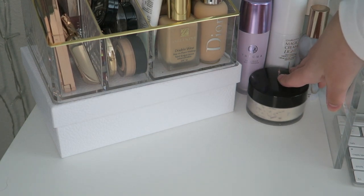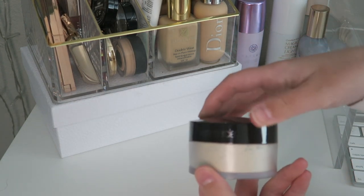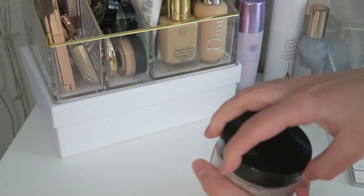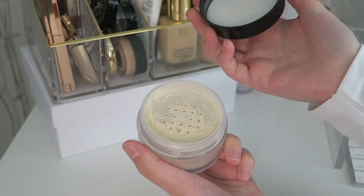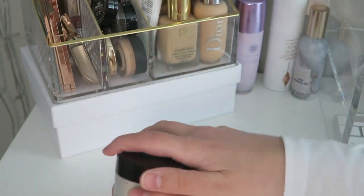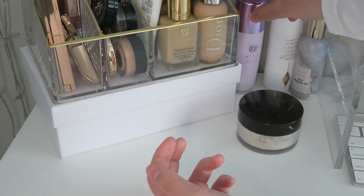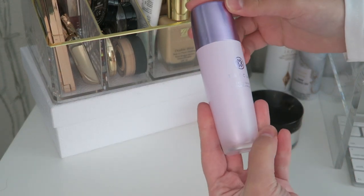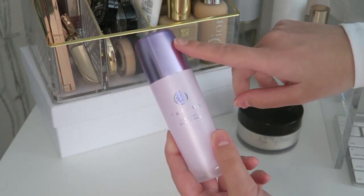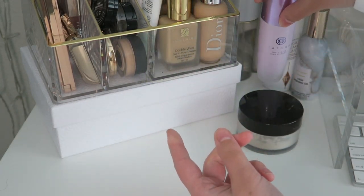Over here I have my other everyday products. We have my Laura Mercier powder in Translucent — I'm about to finish this one. I probably wouldn't repurchase it just because it's very powdery on my skin. I also have my Touche Liquid Silk Canvas — I prefer the pot version over this one but I'm going to use it up since it's pretty expensive.